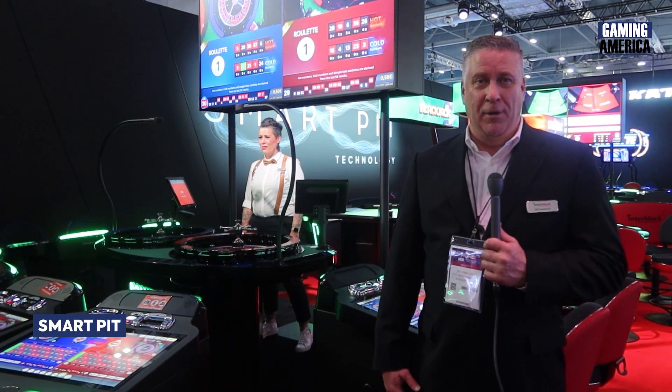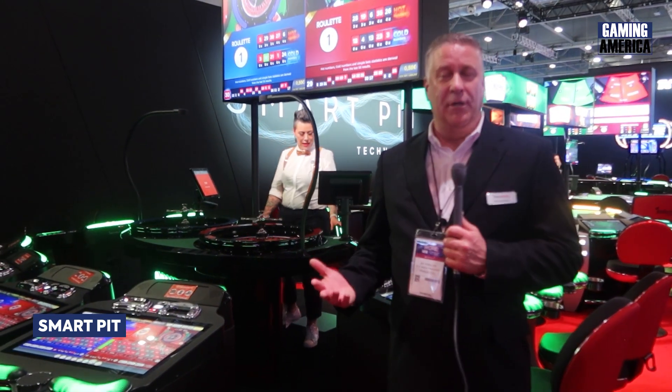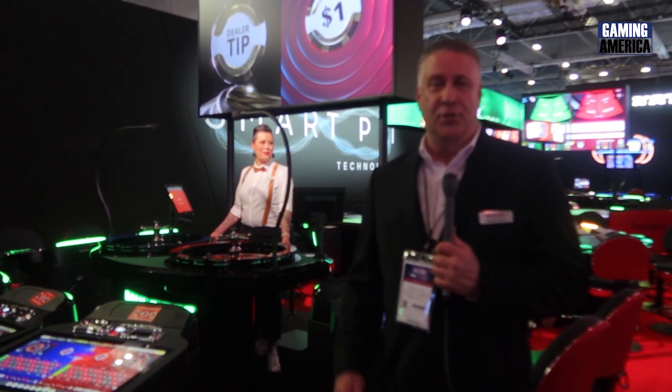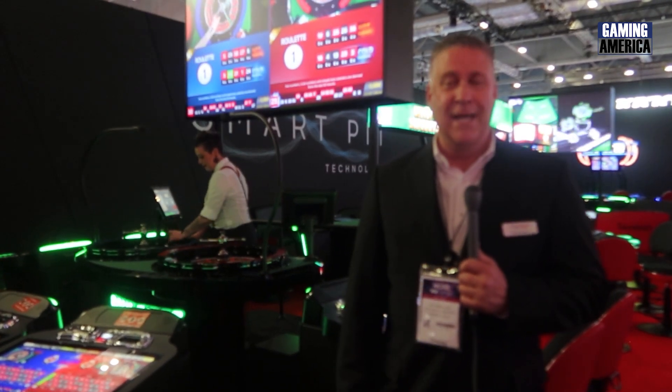This is our Smart Pit by Interblock — our live table games hybrid experience. These are dealers that are dealing chipless table games. With chipless technology, we're able to make the game go faster, the game is 100% more accurate. We're also able to do player tracking, which is a struggle in the casino world today for table game supervisors to get accurate.